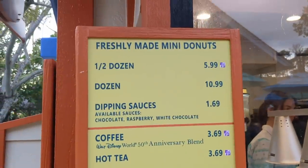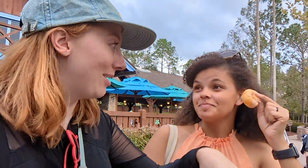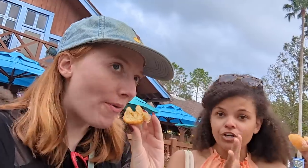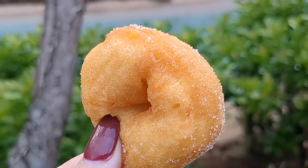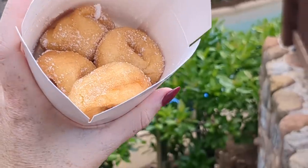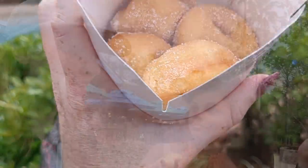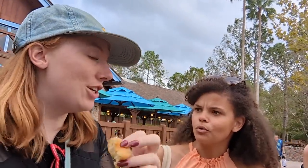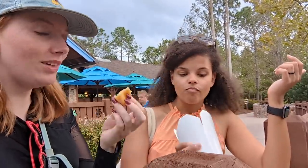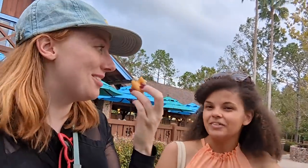Freshly made mini donuts! They're not greasy like your typical donuts. They're very doughy, light, airy, sugary, a little crispy on the outside, super doughy on the inside, warm, covered in sugar. They remind me of what I call campfire donuts — Pillsbury biscuits where you poke a hole in them, fry them on the stove, and roll them in sugar. These are a little sweeter in the batter, but these are so good. You have to get mini donuts — it's a special water park thing you can only get here.